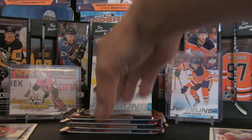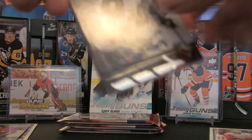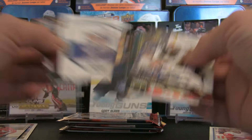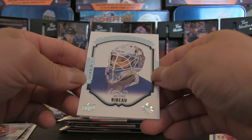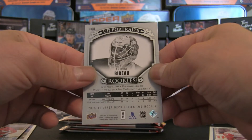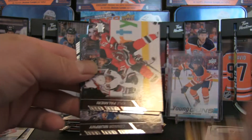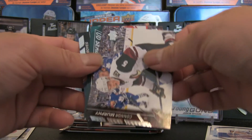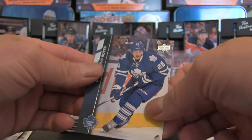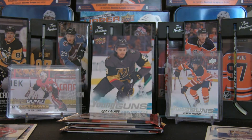Pack number two of the 2015-16 — going straight to the hits. We've got a portrait: Antoine Bibeau rookie portrait, that's hit number one. I wouldn't particularly call the update a hit, but let's roll through in case there's a surprise. There's a checklist, Carey Price, Henrik Zetterberg, and Brad Boyes. Let's move on to pack number three.